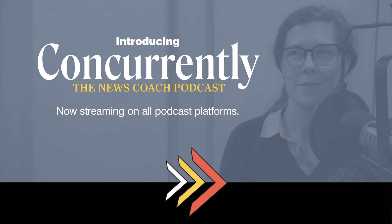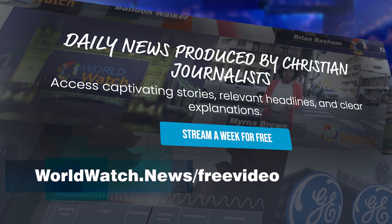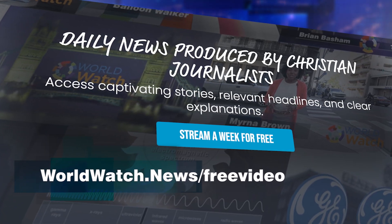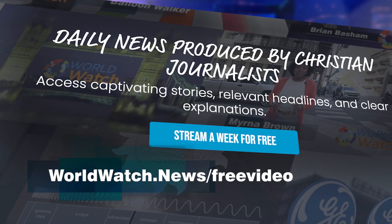Headlines can be scary. Talking about them with kids doesn't have to be. Introducing Concurrently, the News Coach Podcast from God's World News. Let's teach children with calm discernment. Remember to check out the full site at worldwatch.news forward slash free video. You can try out that show completely free for a week.